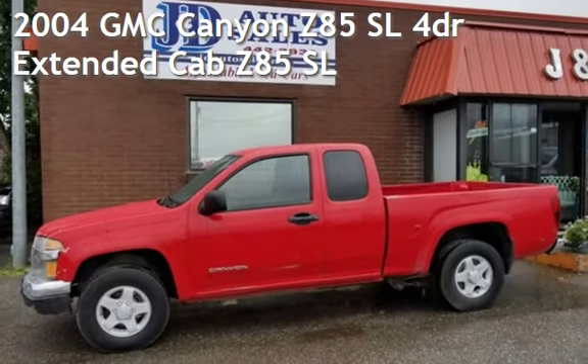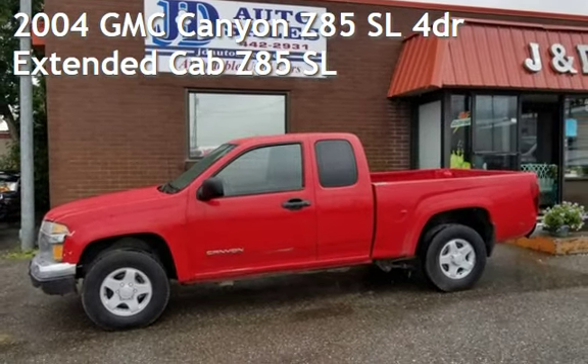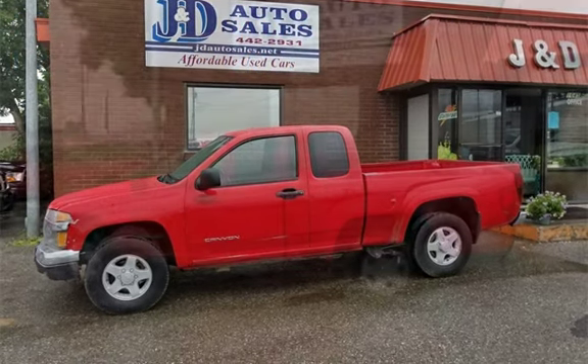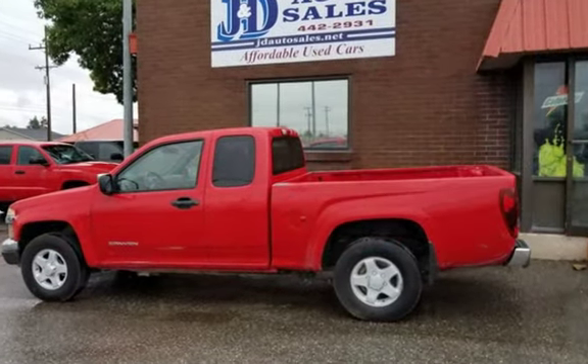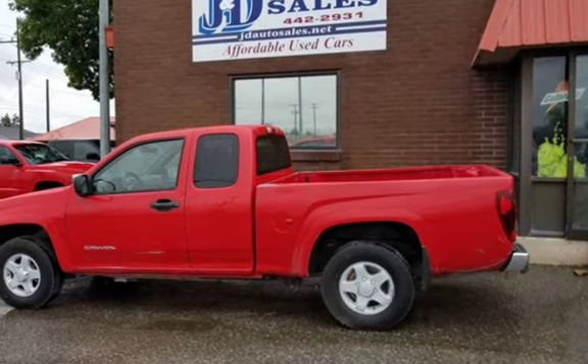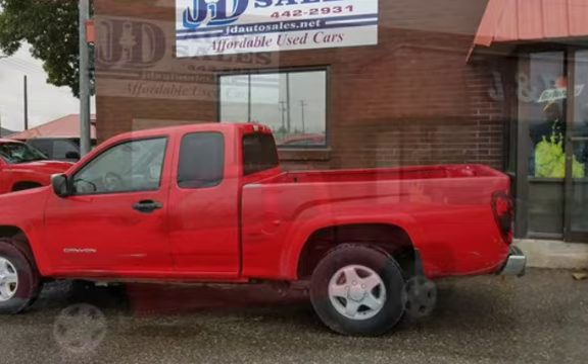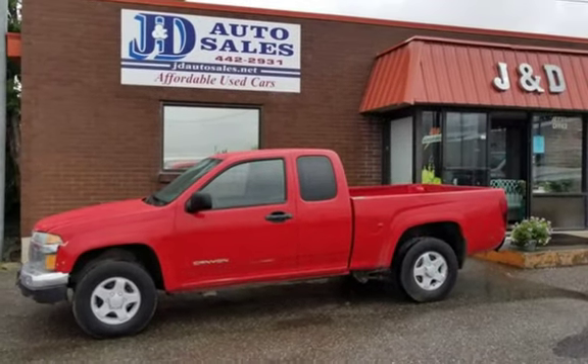Check out this 2004 GMC Canyon Z85SL — a 2004 GMC Canyon Extended Cab 4x4. This four-door truck has a four-cylinder, 2.8-liter I-4 engine, with four-wheel drive and a five-speed manual transmission.